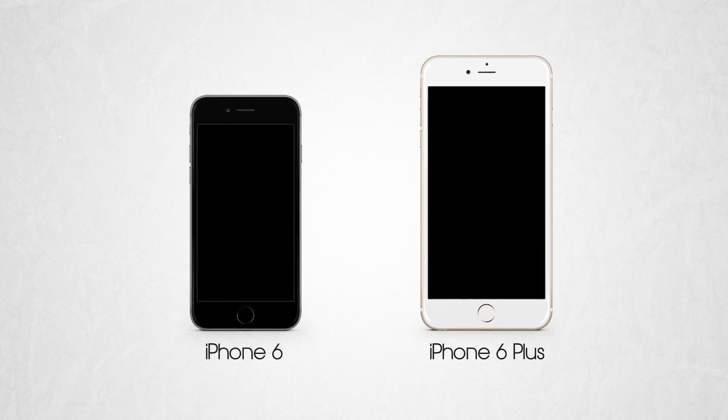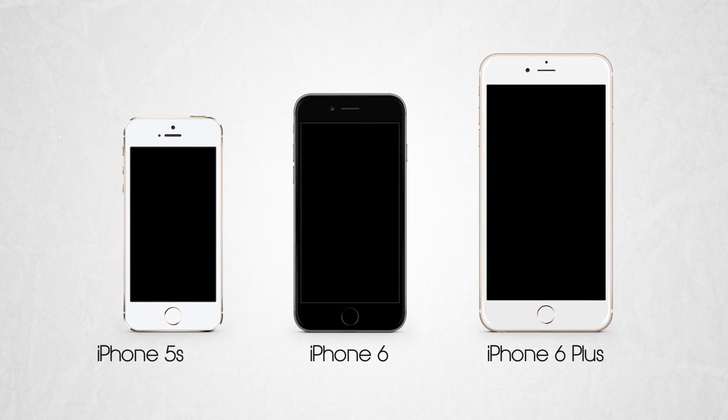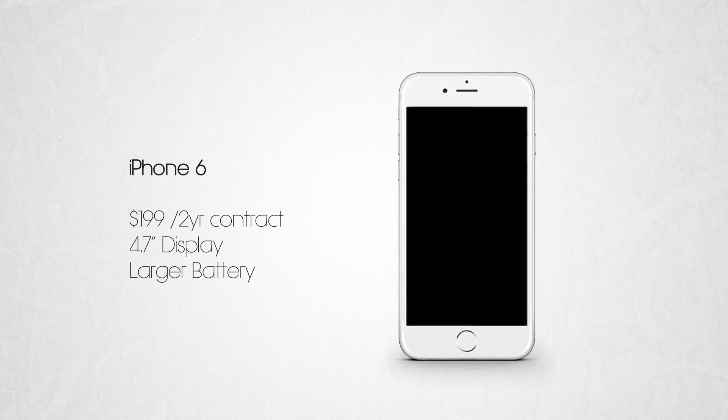We'll be diving into the categories and some of the specifications that are kind of compelling. So without further delay, let's hop on in. Apple released two phones: the iPhone 6 and 6 Plus. The iPhone 6 is a 4.7-inch display, has a larger battery, a lot of minor tweaks, and it's 6.9mm thin.